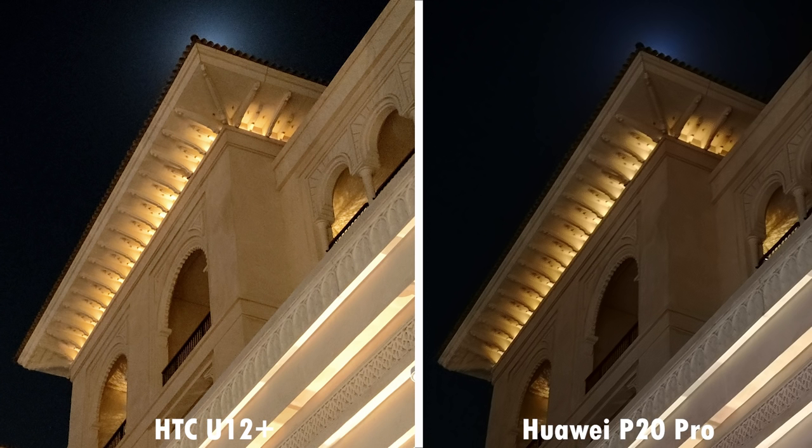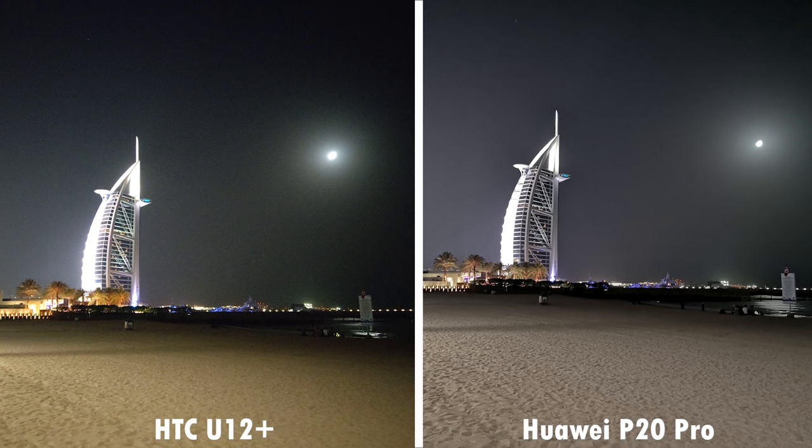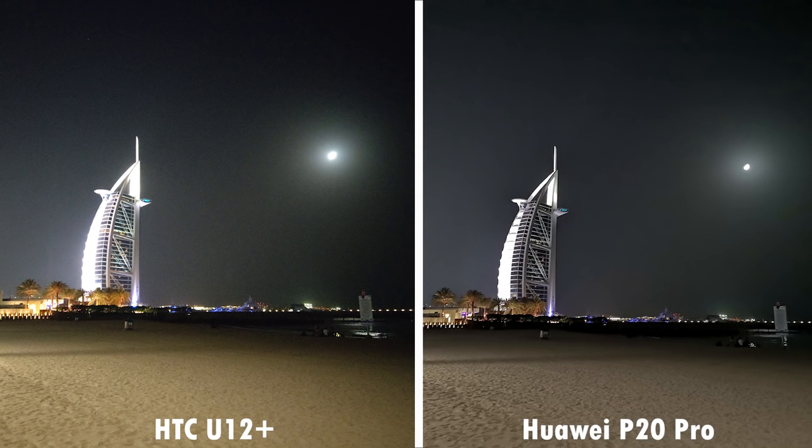But at 2x zoom, you see more noise in the U12 Plus's picture over the P20 Pro. This trend continues in pitch black scenarios, where the U12 Plus captures very high levels of noise over the P20 Pro's regular mode. The same picture with night mode improves the sharpness and exposure of the overall picture even further on the P20 Pro.